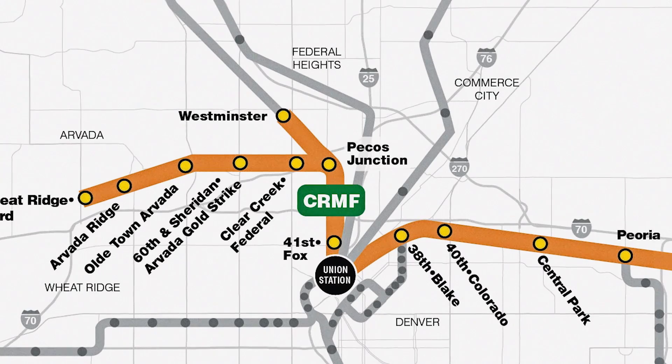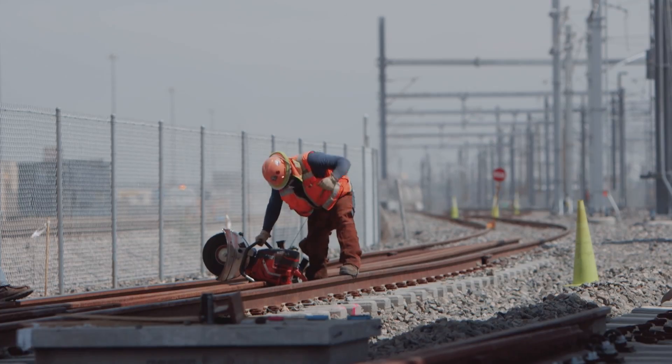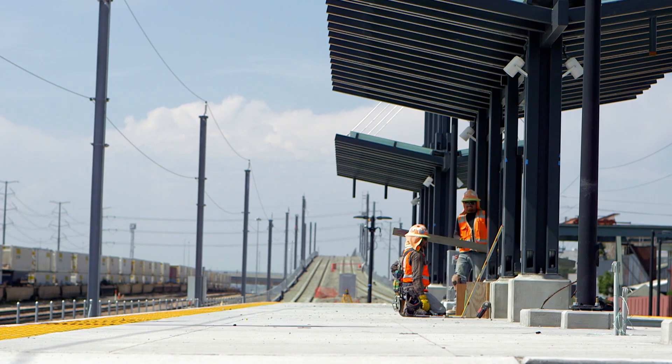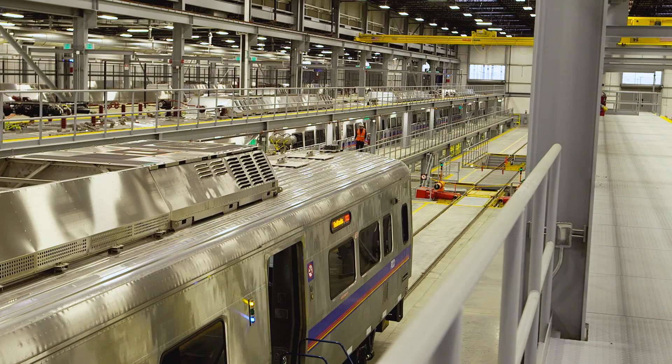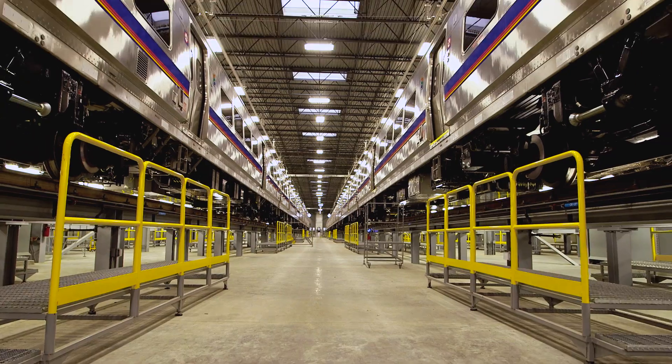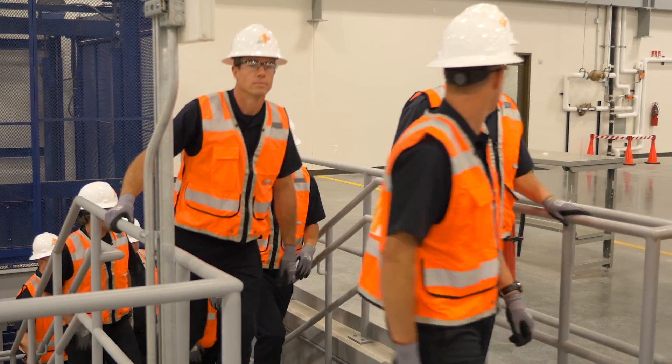The Eagle P3 project encompasses the construction of 36 miles of new commuter rail, 14 new stations, 32 bridges, a new commuter rail maintenance facility, and procurement of 66 commuter rail cars.